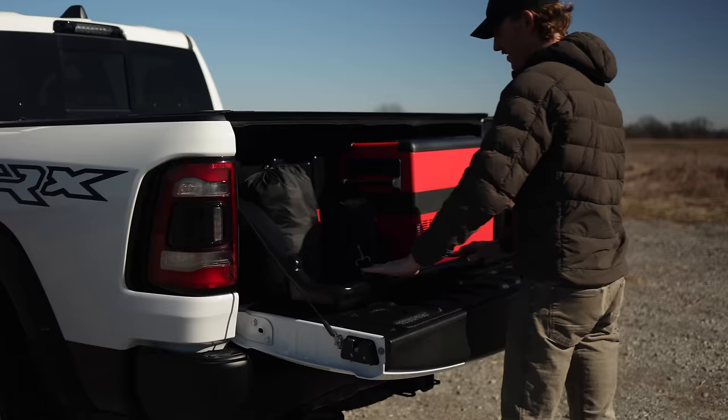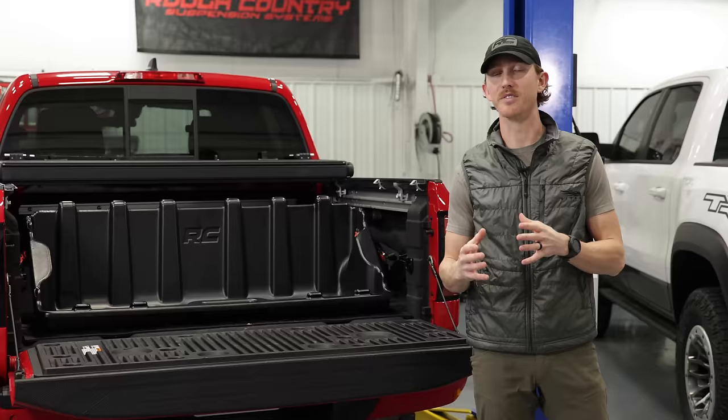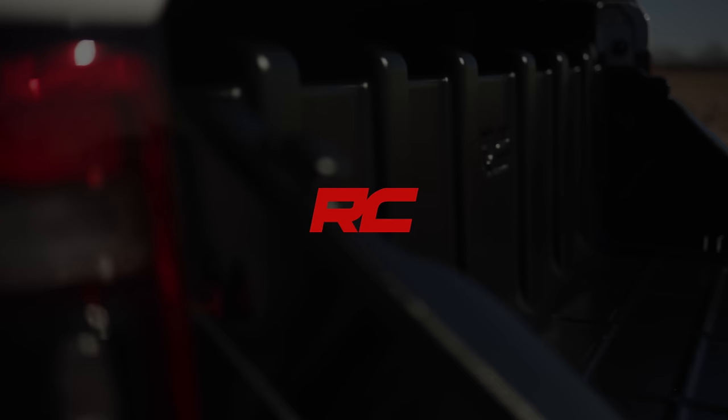We have a fitment option for both full-size and mid-size vehicles, and you can visit the product page for the exact dimensions to make sure it fits your vehicle. Make your life easier and your storage more effective with Rough Country's cargo storage box. Available now at roughcountry.com.